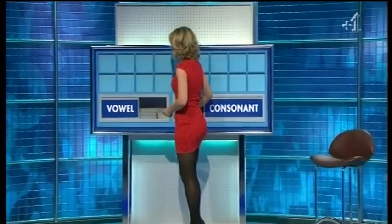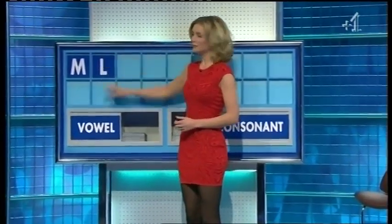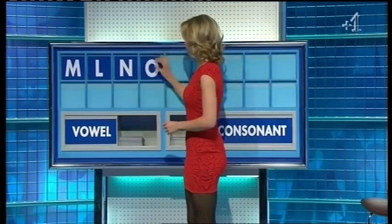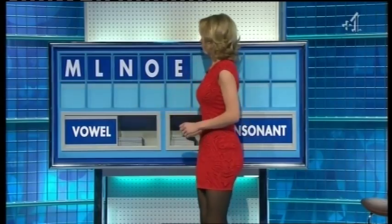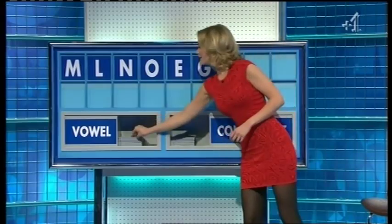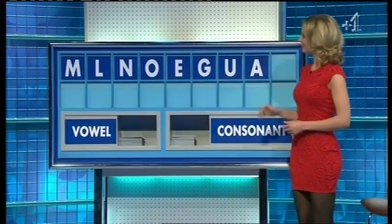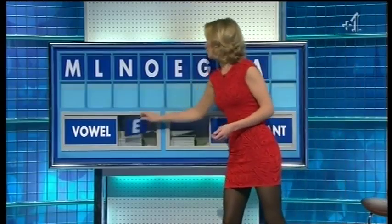Thank you, Debbie. M. Another. L. And a third. N. Can I have a vowel please. O. And another. E. Consonant. O. And a consonant. I. Consonant. G. Vowel. U. Another vowel. A. And a consonant. Another vowel. A. And a final vowel please. And a final E.